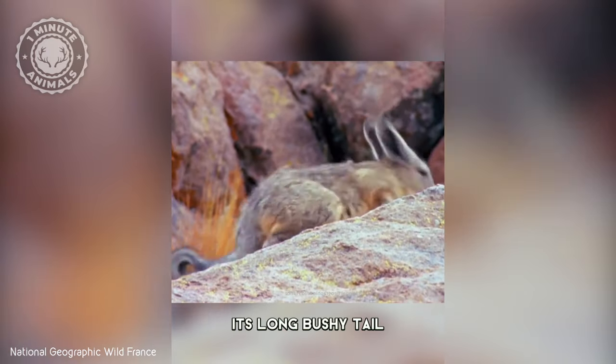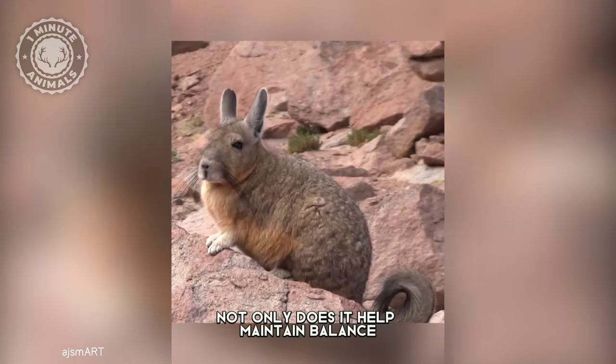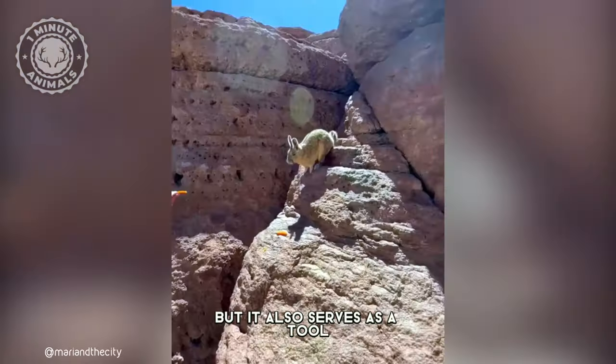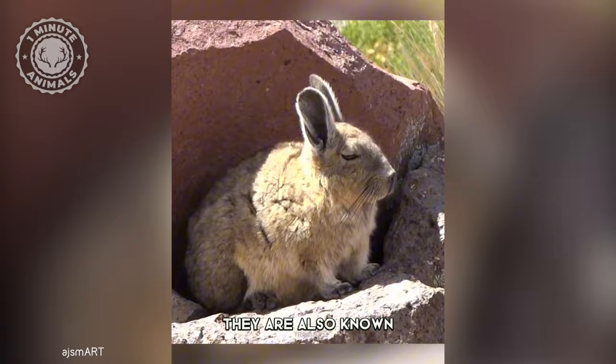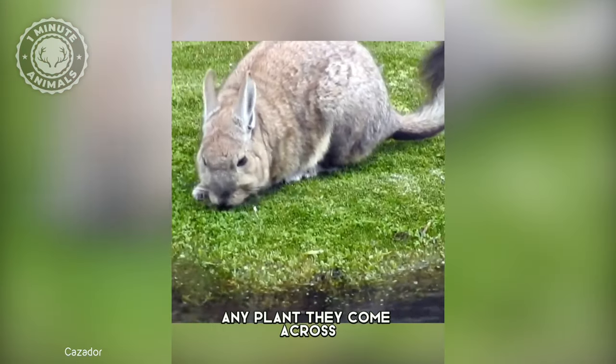And guess what? Its long, bushy tail plays a crucial role. Not only does it help maintain balance, but it also serves as a tool for communication within its colony. They are also known for munching on just about any plant they come across.